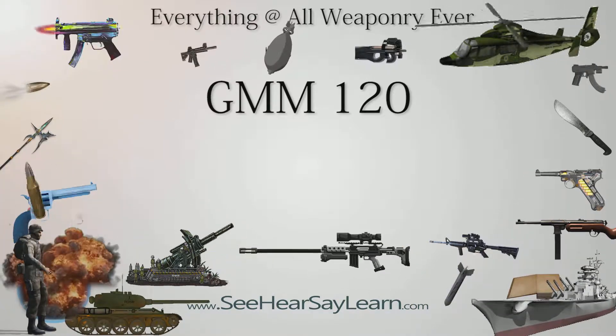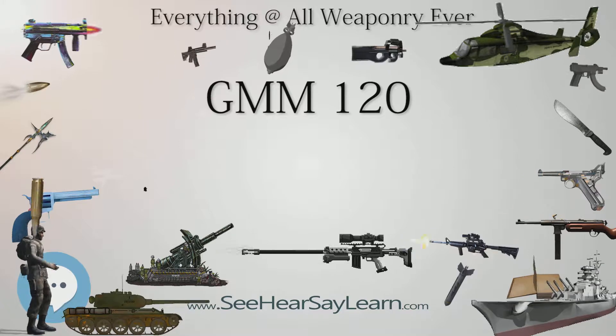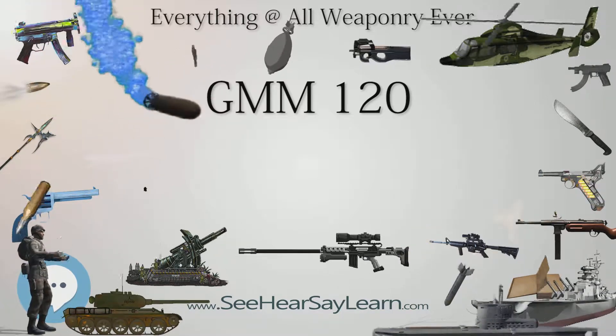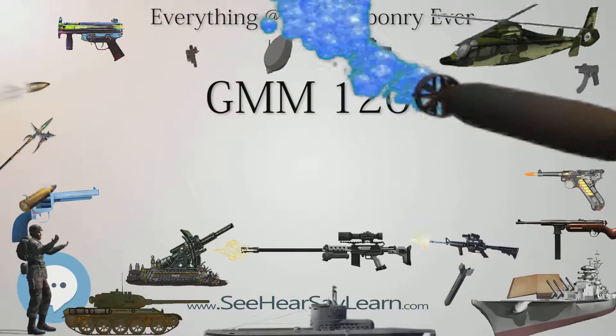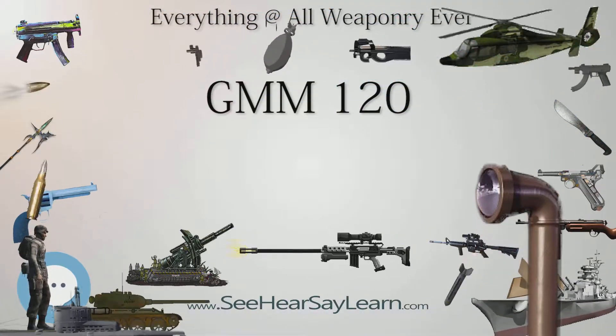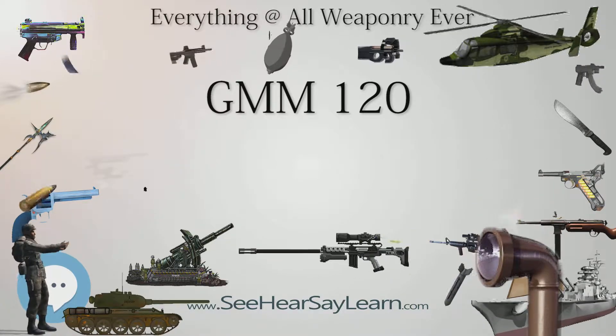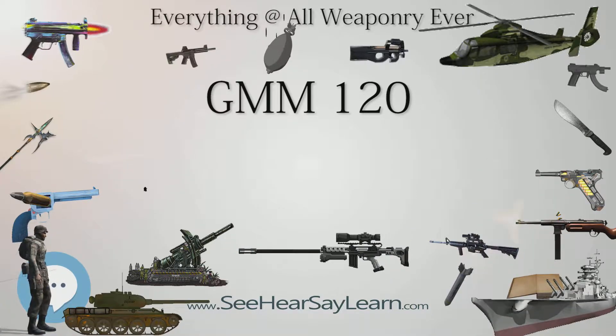GMM-120, also known as Morty or Patsmy. Type: GPS guided and/or laser guided mortar shell. Place of origin: Israel. Used by Israel. Manufacturer: Israel Military Industries.